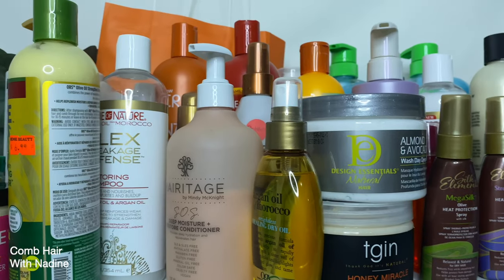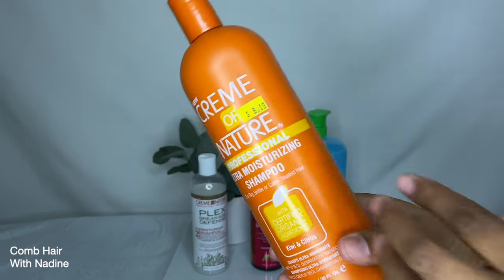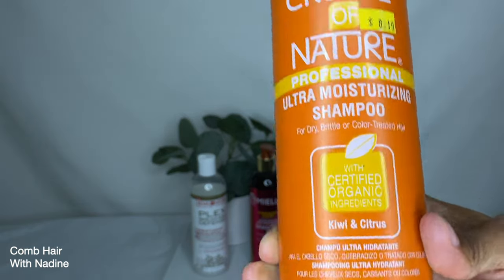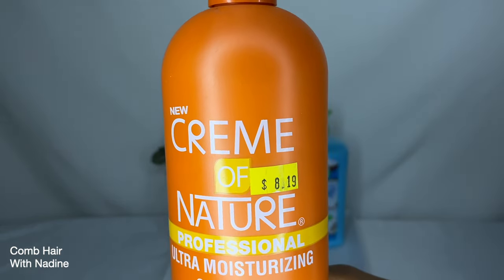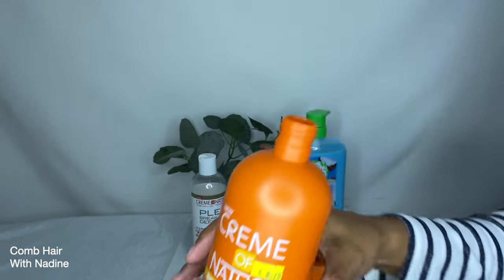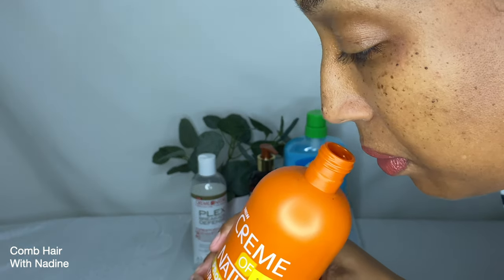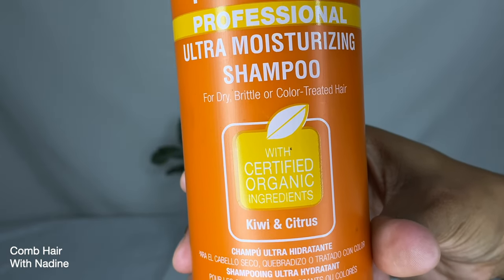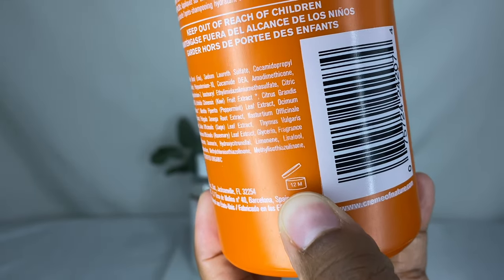Let's get into the video! The first product is the Cream of Nature Professional Ultra Moisturizing Shampoo for dry, brittle, or color-treated hair. It has certified organic ingredients such as kiwi and citrus, comes in a 20 fluid ounce bottle, and I paid around eight dollars. The smell is very pleasing — a very happy, yummy smell. The color has a yellowish, silky tint to it.